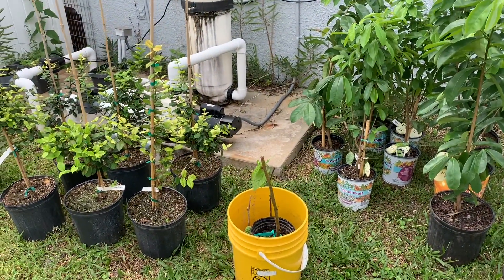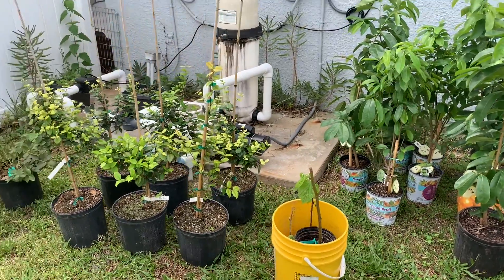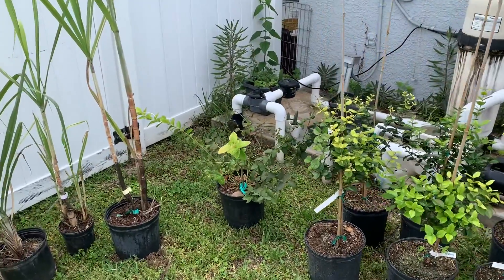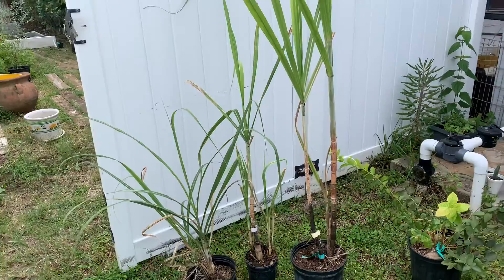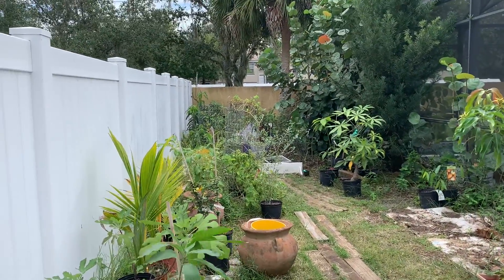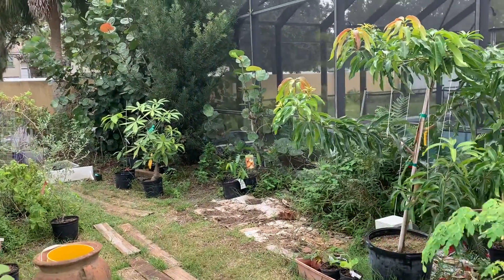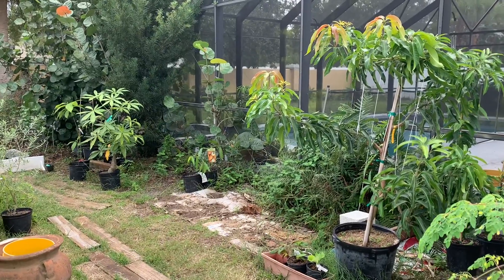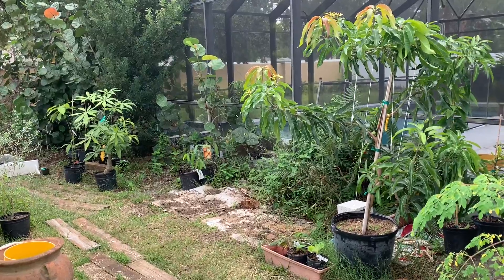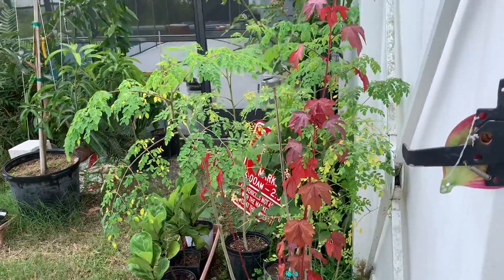These are the black mulberries — I think I've got some white ones too. Got the tangatubas, one blueberry, and some sugarcane. And I've still got more stuff back here like jujube, olive, avocados, money tree, chestnut, some fiddle plants, Marengo.